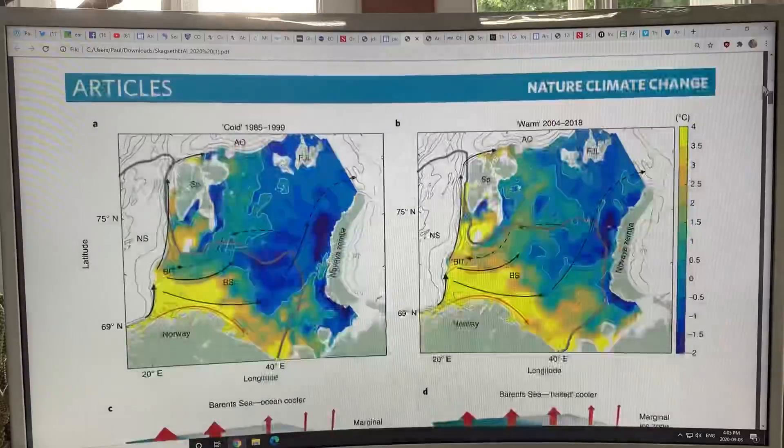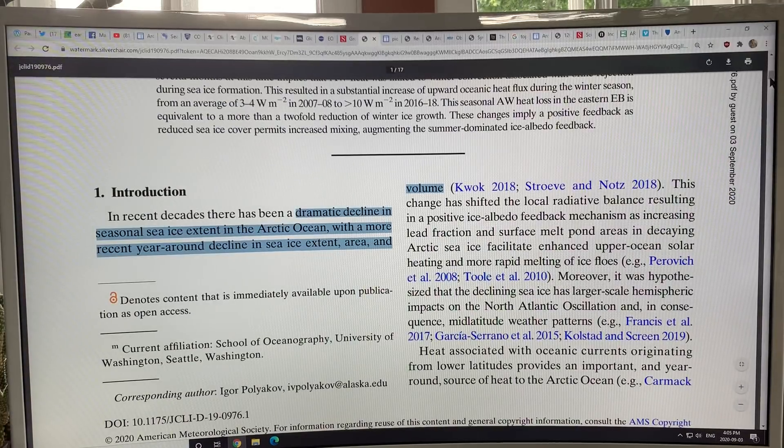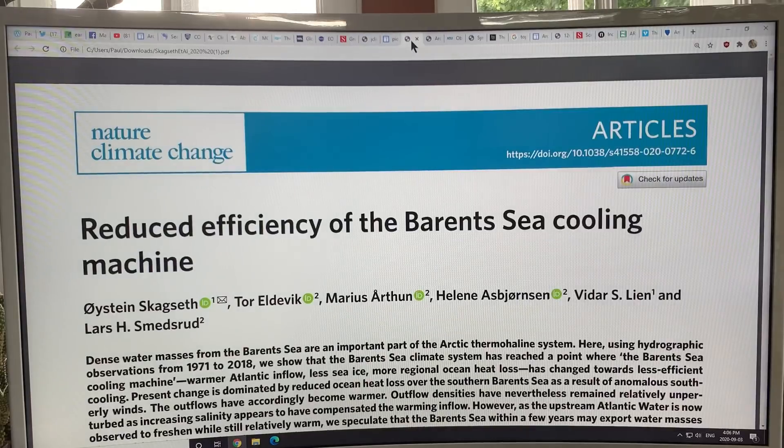The key factor is that the Barents Sea is warming, and therefore it's changing the current patterns. It's changing the ability of ice there to form at all, even in the winter. And when you combine this information with the previous paper, you can really see how the role of warm ocean water is basically greatly aiding atmospheric heat in decimating the Arctic sea ice, even in parts of the Arctic in the winter.